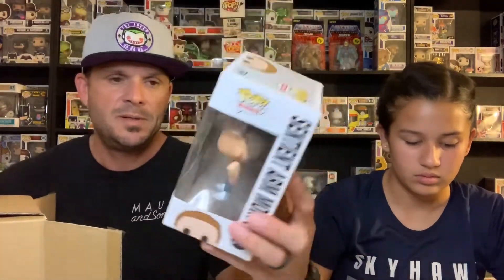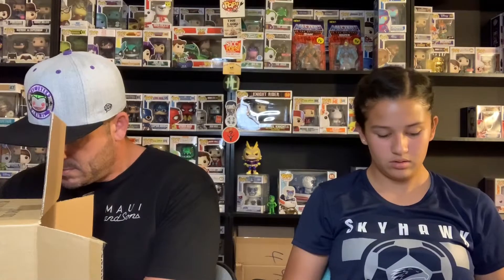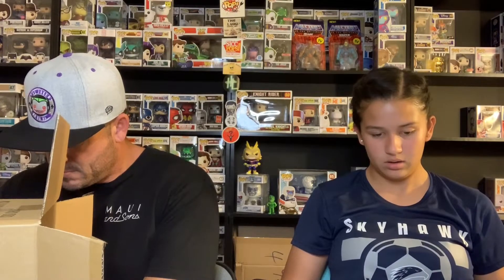The Lophosaurus is $7. So here's Rick — this is Sentient Arm Morty. It's a fairly common one. I know there's a chase version of that; this is the common. We don't collect Rick and Morty. Let me look it up — sentient arm Morty is $5.